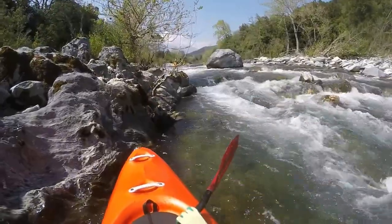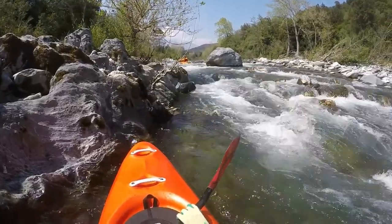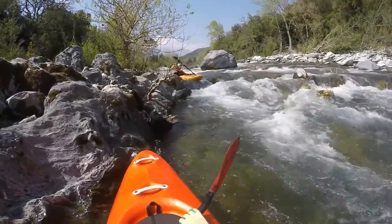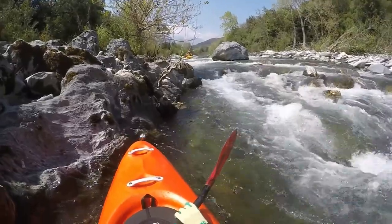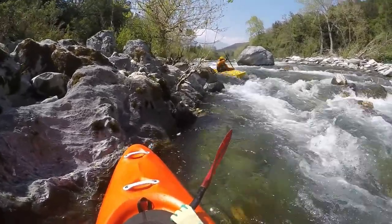The Tavignano then flows mostly straight eastwards with some slight bends. For this section, good water levels are above one meter forty. While there is probably an upper limit, I do not know it as it can take quite a bit of water.